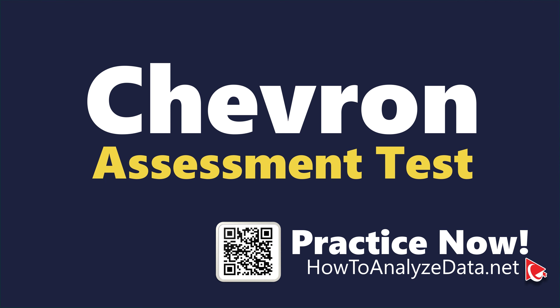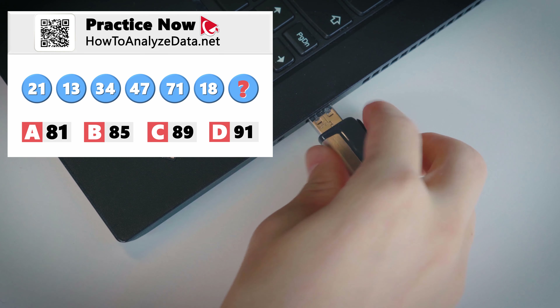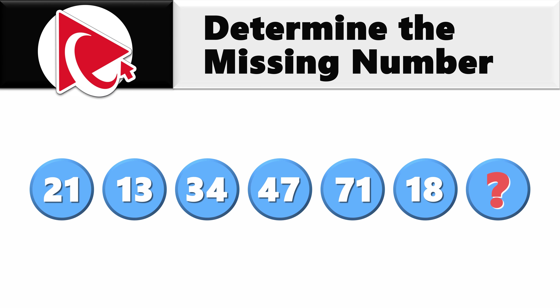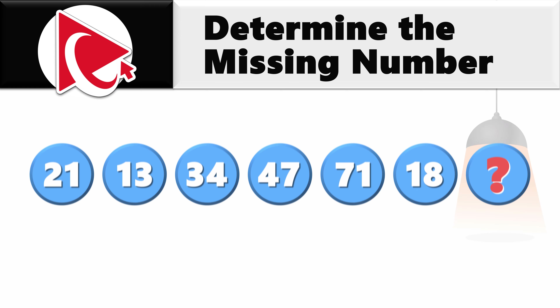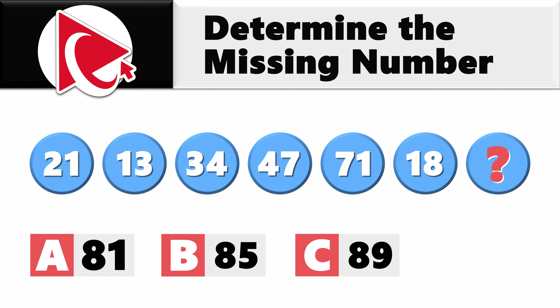This question reminded me of my experiences with a USB stick — it always feels like a 50/50 chance. You're presented with the sequence of numbers: 21, 13, 34, 47, 71, 18, and then comes the missing number, which you need to calculate. Select out of four possible choices: A) 81, B) 85, C) 89, or D) 91.